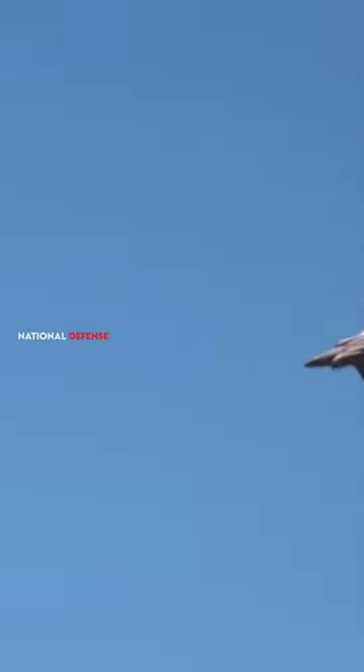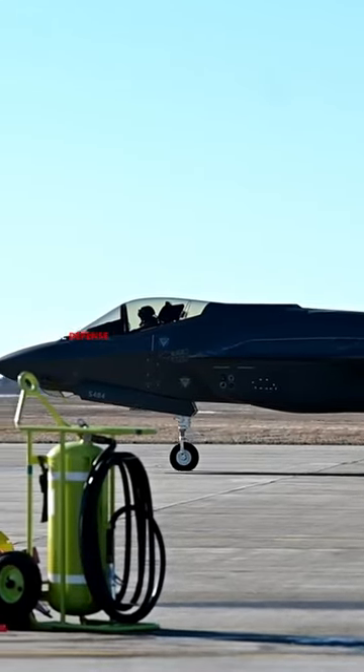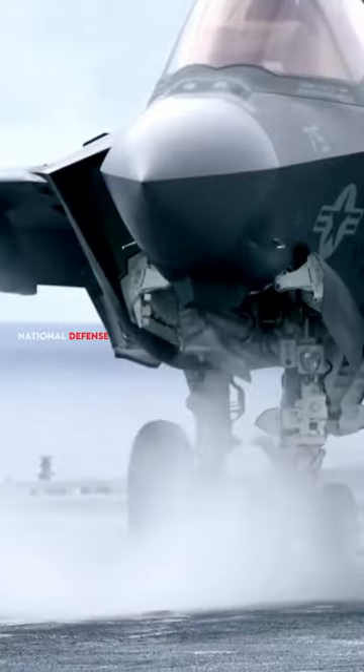Thrust vectoring involves the ability to control the direction of the engine's thrust, often using movable nozzles. This technology can provide enhanced maneuverability and agility to an aircraft.